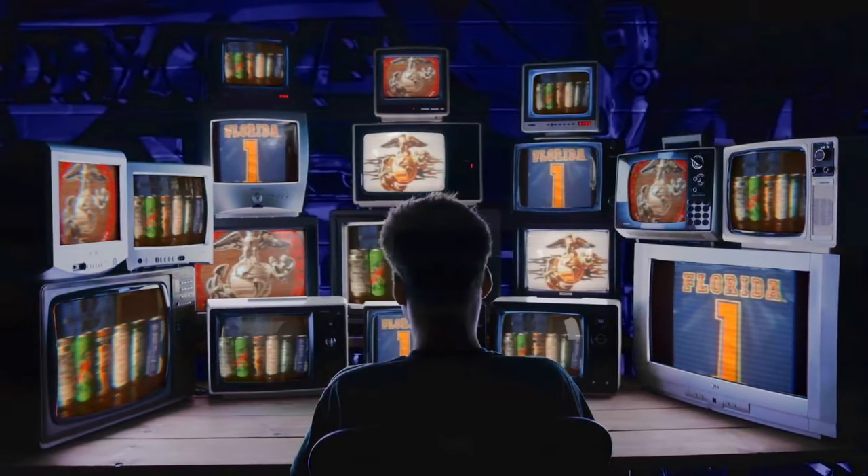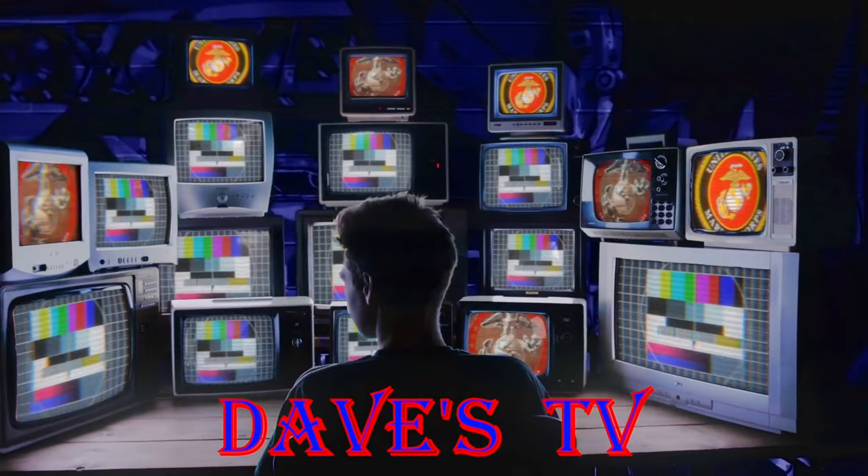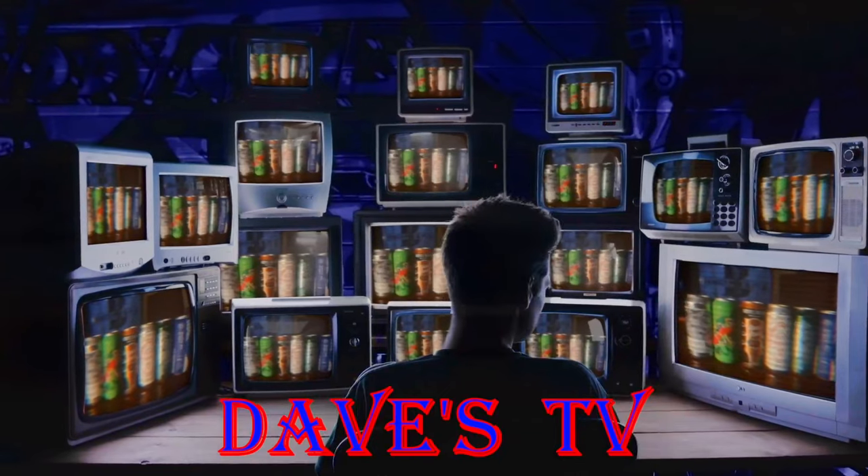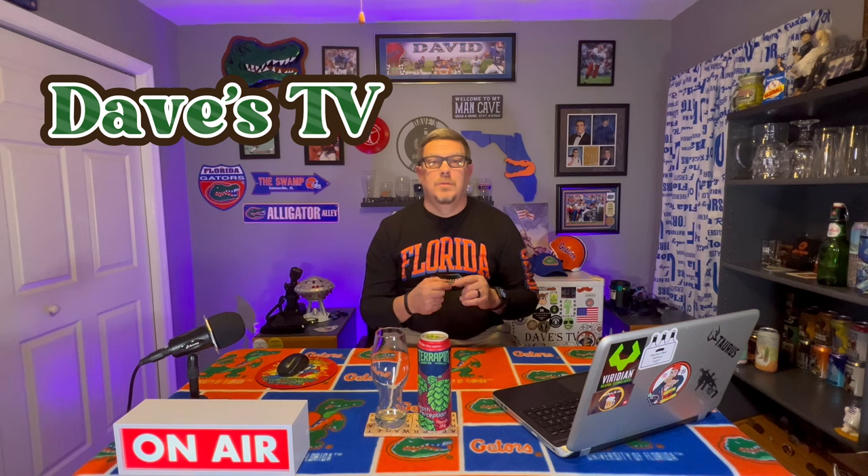You're watching Dave's TV — now to Dave in his man cave. Take it away Dave. What's up everyone? Dave from Dave's TV, welcome to the man cave and welcome to the channel. Let's get to the beer review.